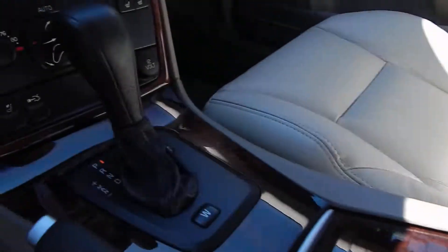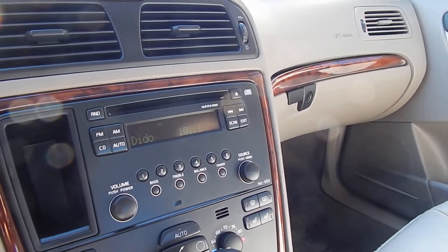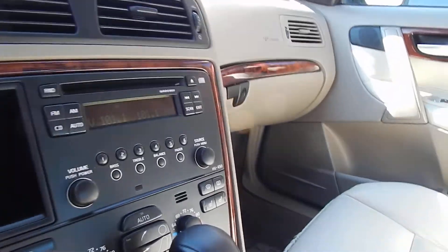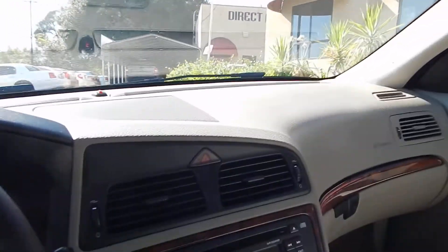Wood trim throughout in beautiful condition. Air conditioning is blowing ice cold. AM, FM, CD. Steering wheel controls in beautiful working condition. Go ahead and jump inside the car so we can get the car to stop beeping at us, telling us that the door is open.